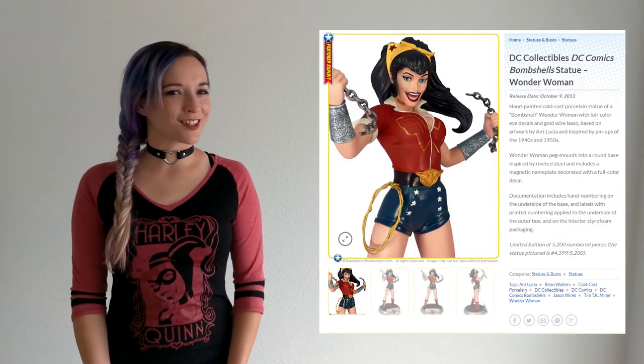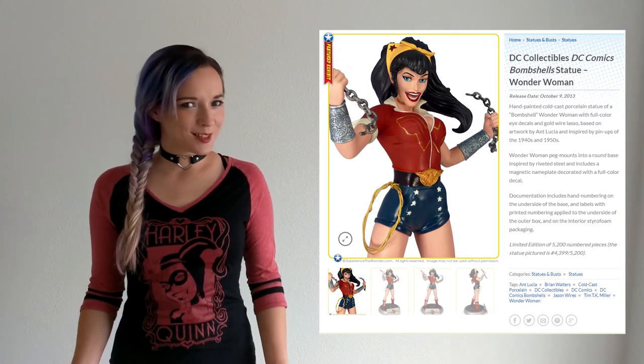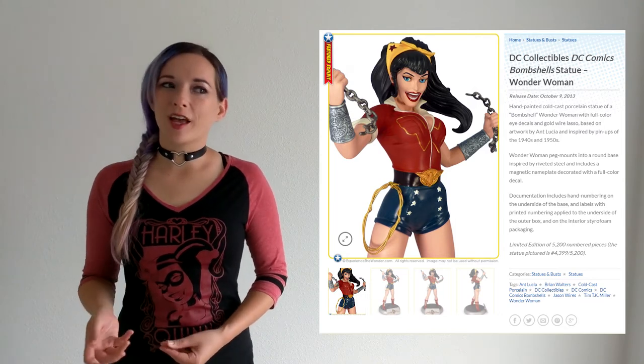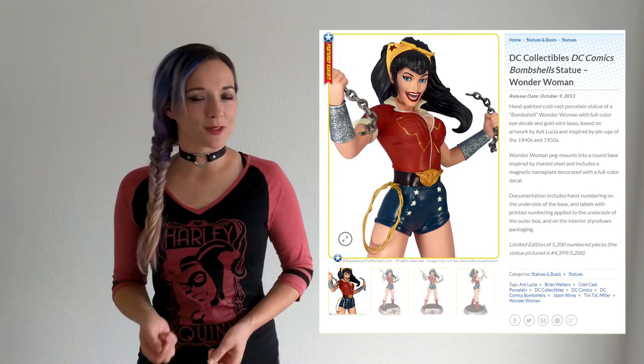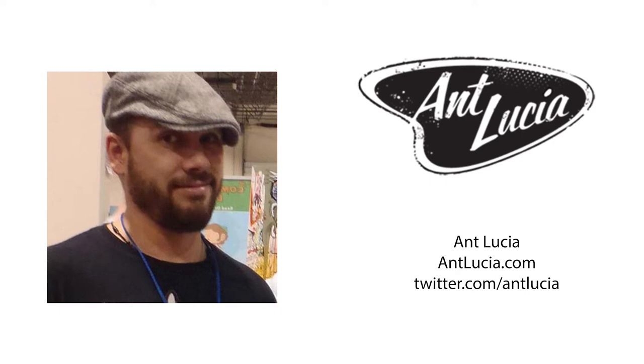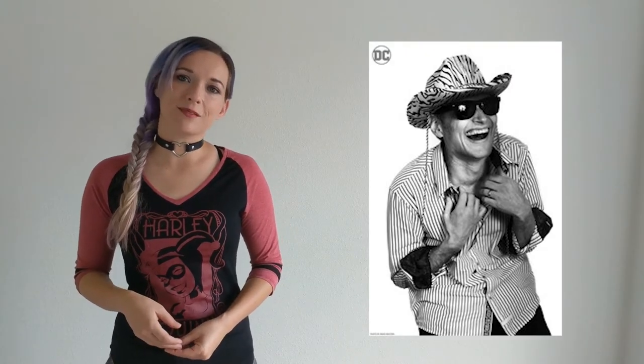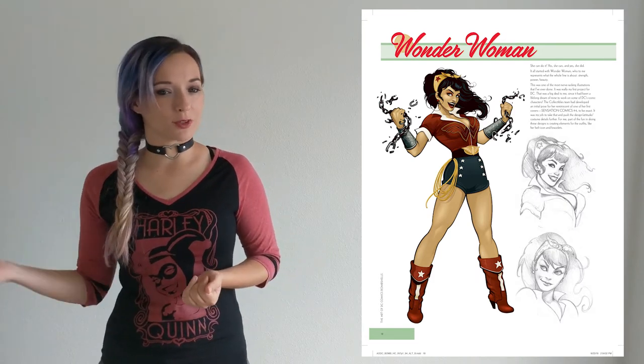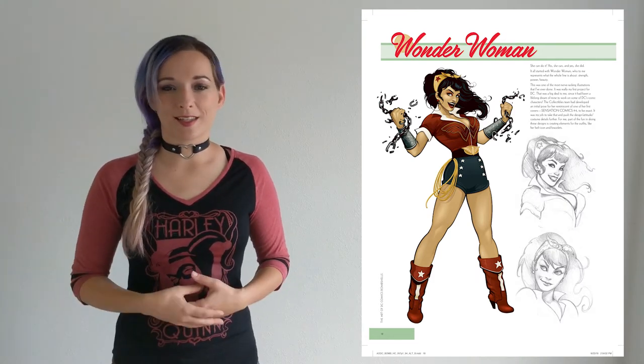I was surprised to discover that it all started with a line of collectible statues, released and available around this time in October of 2013. This line was inspired by pin-up prints by the incredible artist Aunt Lucia. Jim Fletcher of DC Collectibles said that they'd been kicking around the idea of doing something retro, 40s, pin-up art-inspired, since before DC had moved their headquarters to Burbank. But Aunt Lucia's pin-up work really got their gears turning, and they later turned to Udon Studios and sculptor Tim Miller to fully realize the concept and the statues.